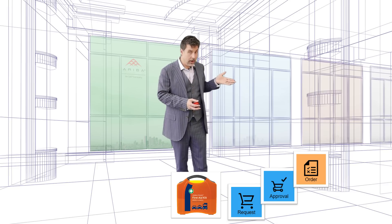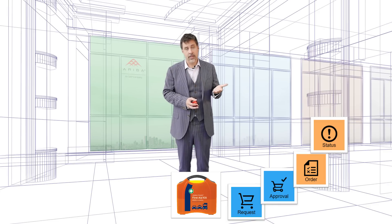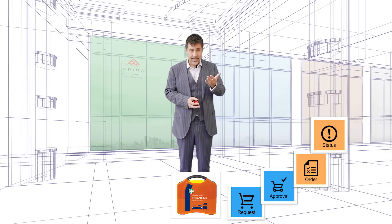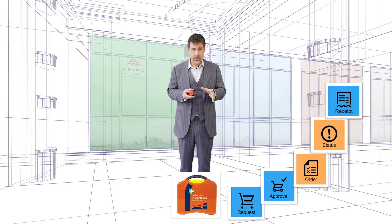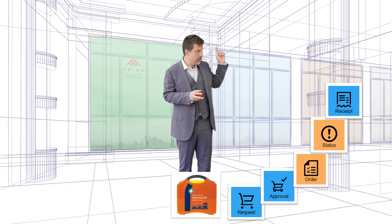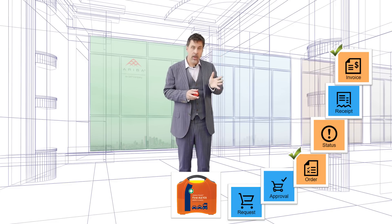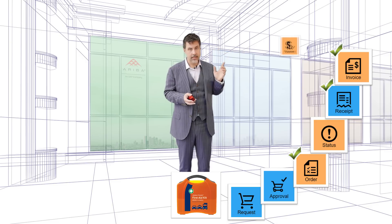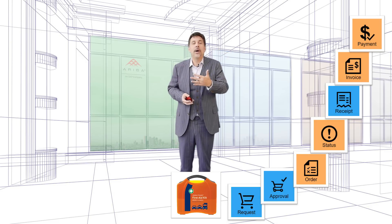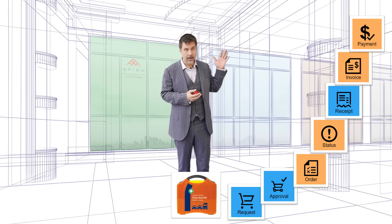So the supplier receives the purchase order, confirms it, and sends a delivery notification, for example. At that point, Peter receives the goods into the system so that when the supplier sends an invoice, it can be matched with the purchase order and with the receipt for good compliance, and it's ready to be paid. This was part two of the procurement process — the operational part.